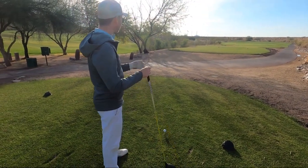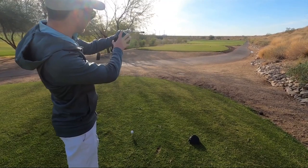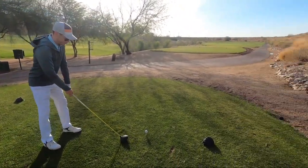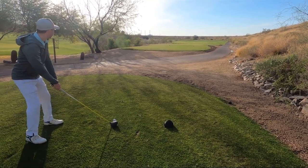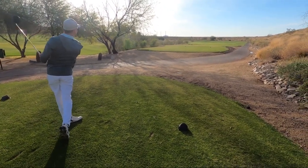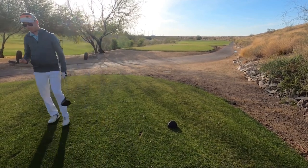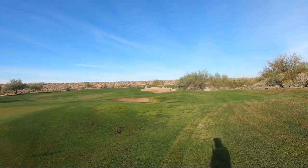We're now on hole number five, a par four with a big 90-degree dogleg left. If you look out that way, you can just make out the green. I'm going to try to cut the corner a bit here — you've got to risk it for the biscuit. I need to make good contact and hopefully hit it where I'm trying to. That could work nicely. I think he achieved his objective there. He didn't get quite as close as he wanted, but he did clear all the trouble.